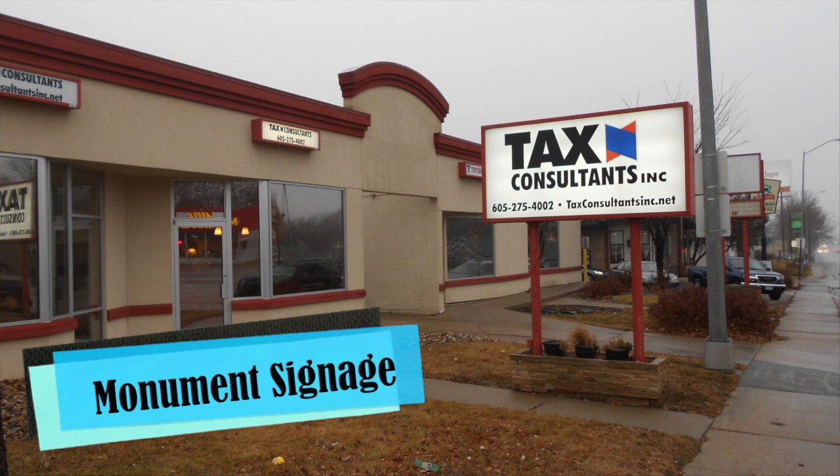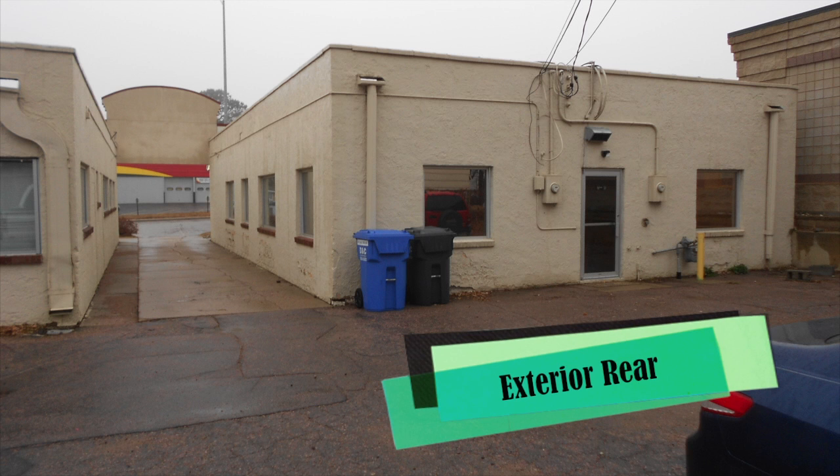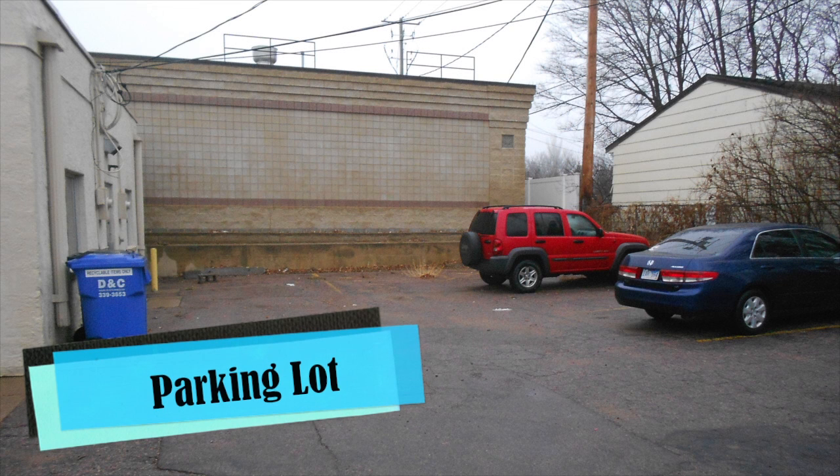this 2,040 square foot building with monument signage is guaranteed to be recognized by the 26,000 cars driving past it every day.